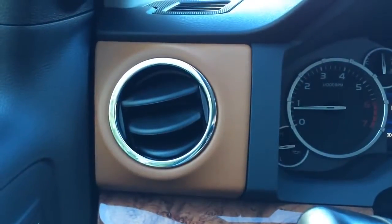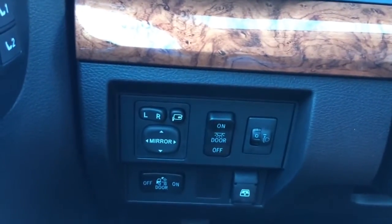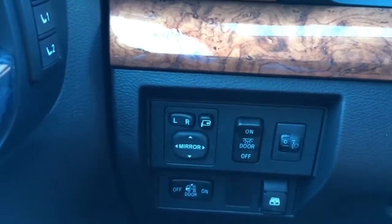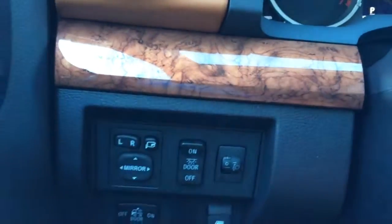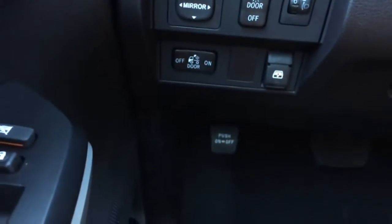Over to the left you have the circular air vent with chrome accent trims around it and wood trims. There you have the side view mirror control — the side view mirror does feature folded options. And the light control, instrument light control, door light on and off, as well as the button to lower the rear window. Down there you have the parking brake.